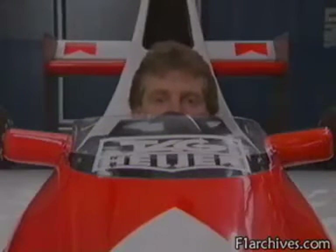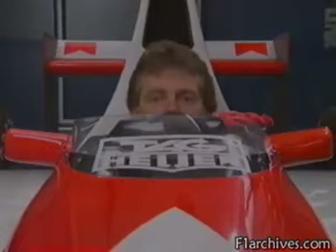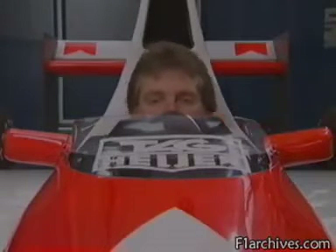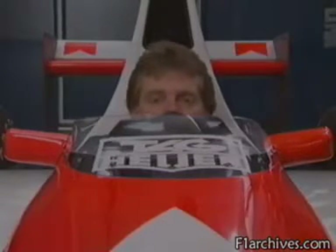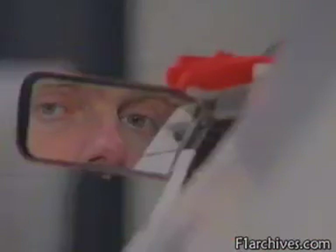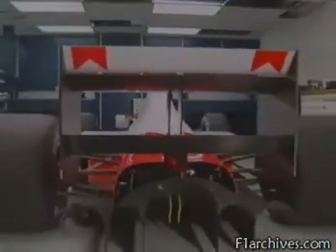Visibility is an important consideration. The driver actually looks over the screen rather than through it, and its height is varied for different circuits — high on fast ones to reduce cockpit wind turbulence, and low at slow tracks to improve visibility. Mirrors too need to be carefully positioned to find a clear path through the complex rear wings.